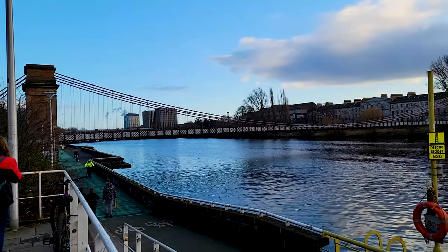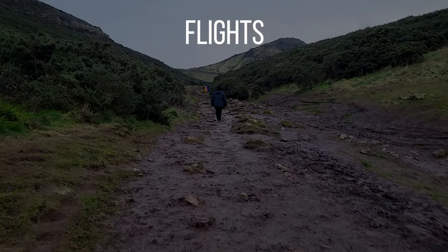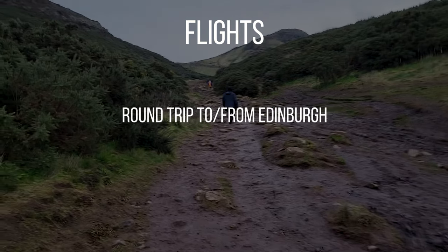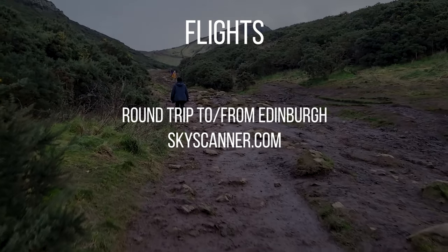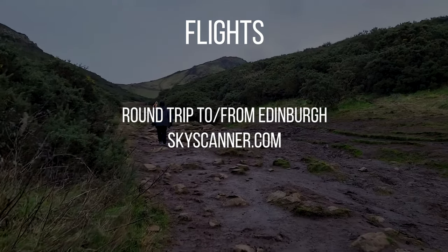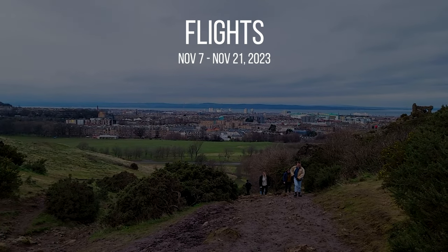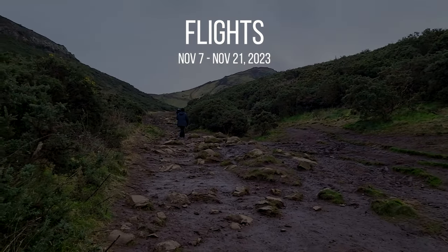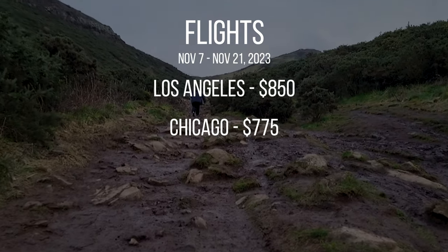Most of my viewers are from America, so we're sticking with dollars. Starting off with flights, all of these prices are going to be round trip to and from Edinburgh in Scotland. I use Skyscanner for all of my flights — it compares all the prices from various airlines and gives them to you all in one place, making it very easy. As a baseline, I'm using November 7th to November 21st. A flight from LAX in California will cost you around $850 for a round trip. From Chicago, Illinois, around $775.